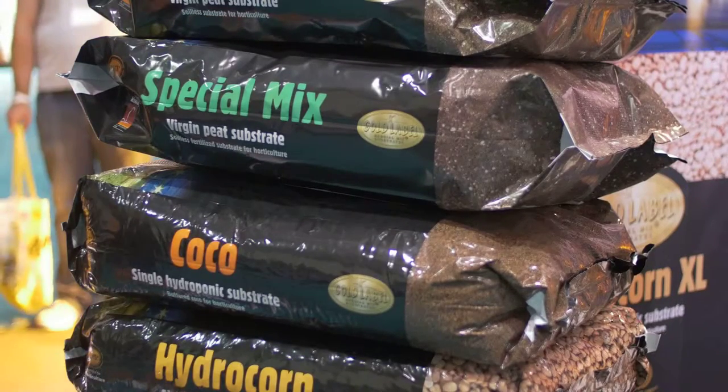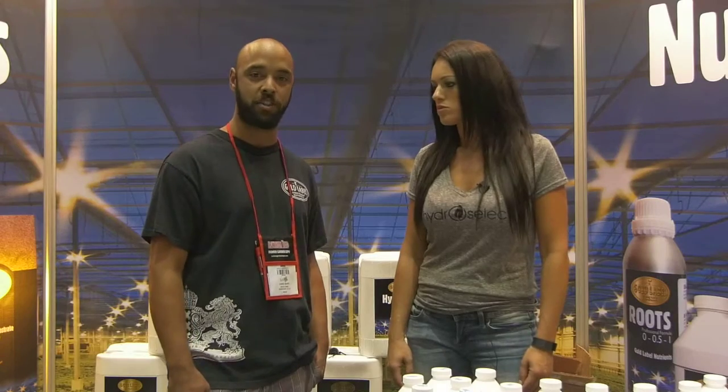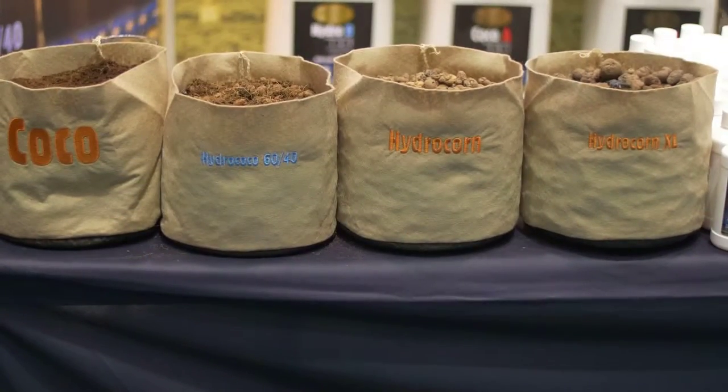The Gold Label nutrient line originally started as a Dutch nutrient out of Holland. They are now manufactured in Eastern Europe and Belgium, and the product is as clean and high-end as they come.